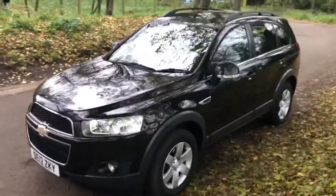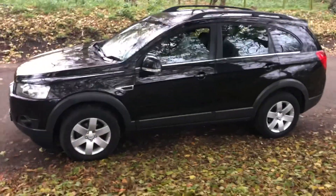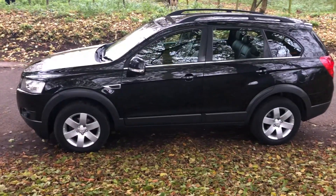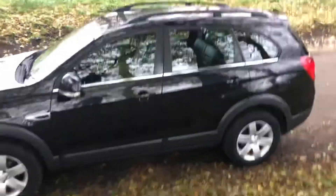Hello, welcome. Today we have a Chevrolet Captiva LT 2012, on a 12 reg, 71,000 miles, great service history. Best car to have — it's diesel, it's seven-seat, and in the best color combination as well.